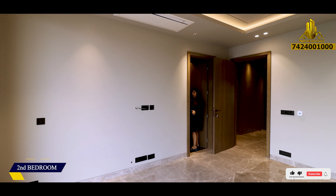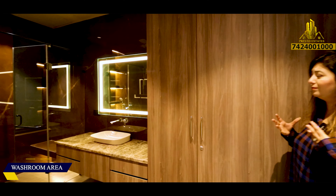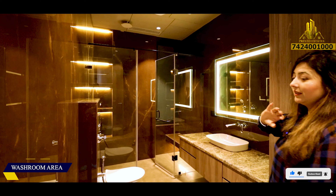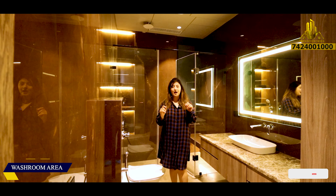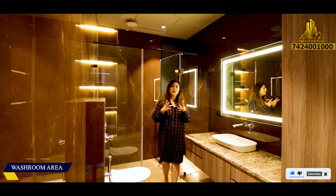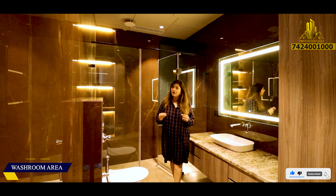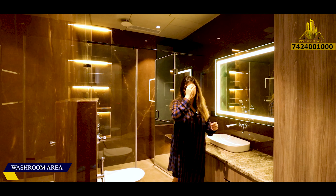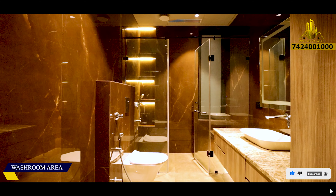No washrooms are small — all are extravagant sizes, because I think it's very necessary to have a large washroom with lots of wardrobe inside. Everything is branded — when you come for the visit, you can check every product with the brand. You can get a guarantee or warranty, no compromise in quality. Every product, whether small or big — almirahs, handles — everything comes with a good brand. The toilets are equipped with geysers, fans, ventilation, and everything is there.